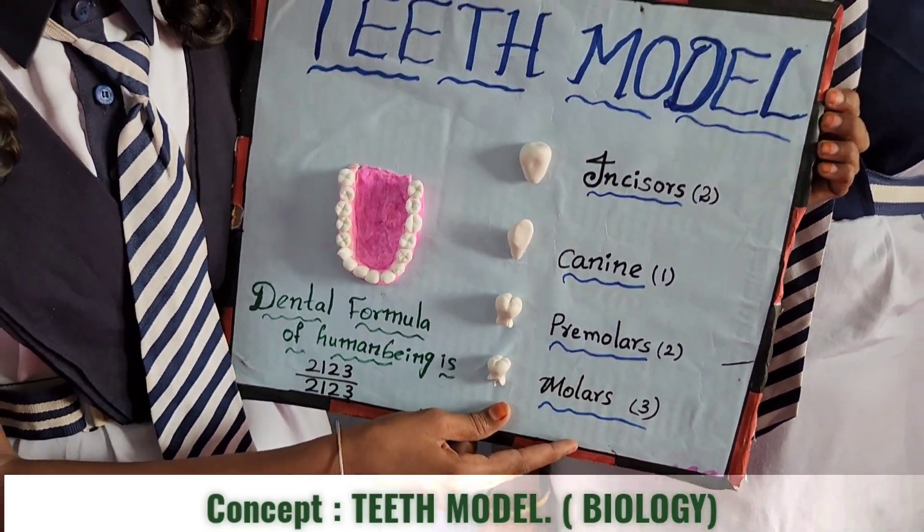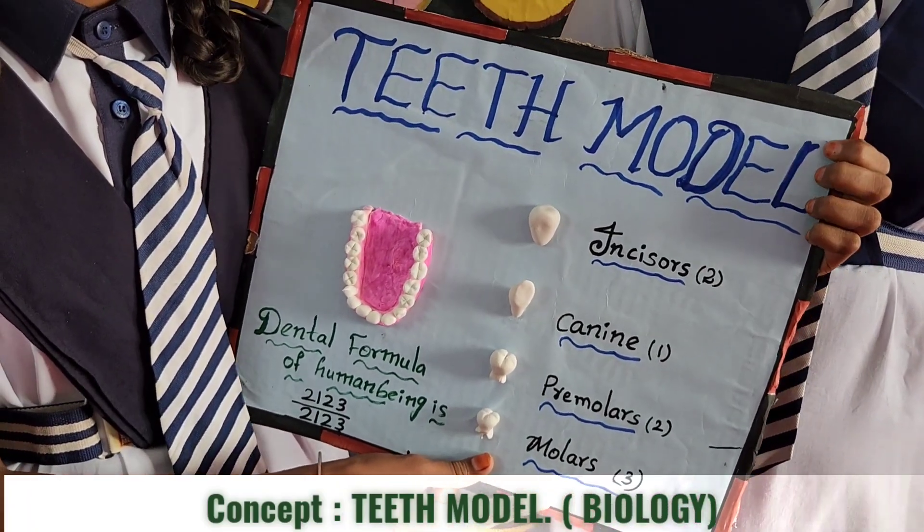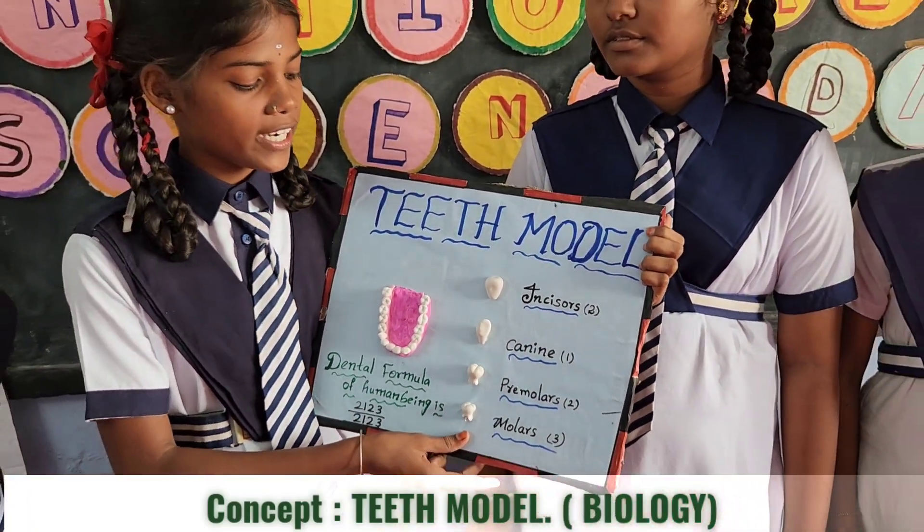Premolar — premolars are used for tearing and crushing. Premolars have a flat biting surface, eight premolars in total.